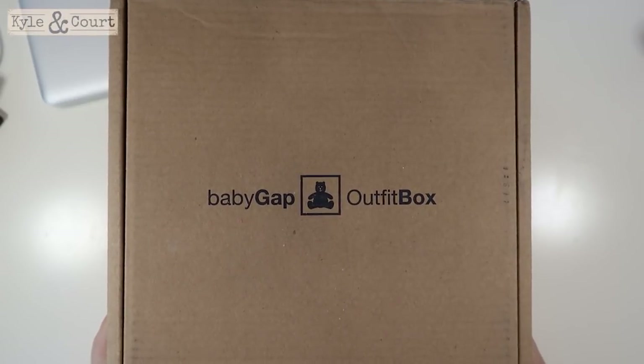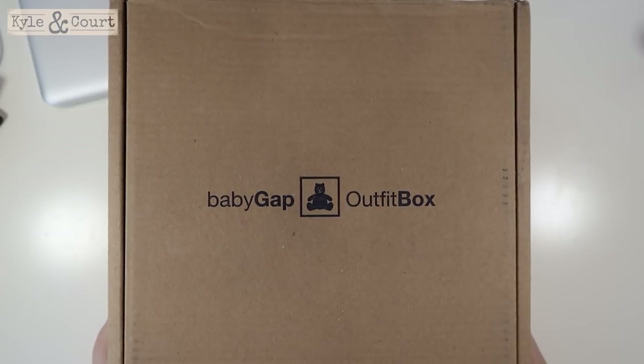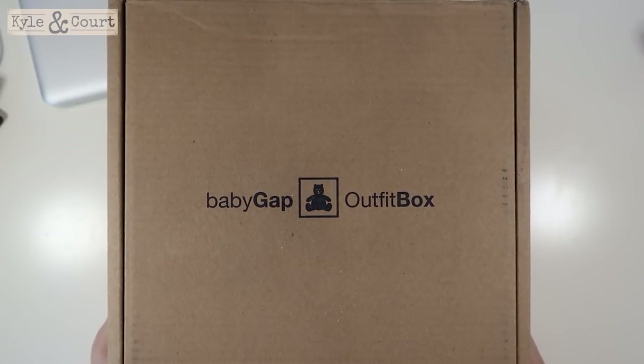Hey everybody! I opened up one of these Baby Gap Outfit Boxes about three months ago and was super excited about it, so I have kept with it. This is not sponsored or anything — I have no affiliation with them. I just get this on my own.